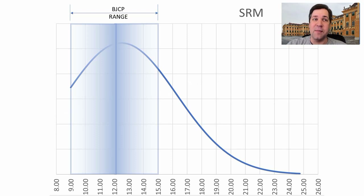The SRM color — the BJCP range is pretty strict between 9 and 15, but we had a recipe go all the way up to 25. I plan to be right at the mean, which is about 12.5, with my recipe.